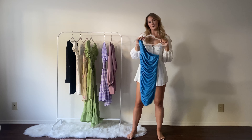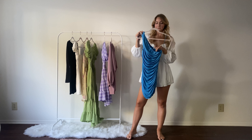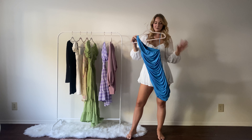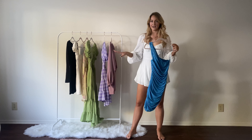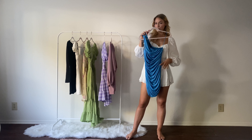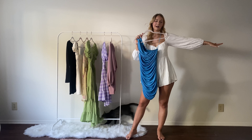Next up is this adorable one-shoulder piece from Lioness. I'm obsessed with this color — I think it's super cute and super vibrant, and the fabric is very stretchy and very comfortable. The fabric is ruched and it hugs in all the right places.